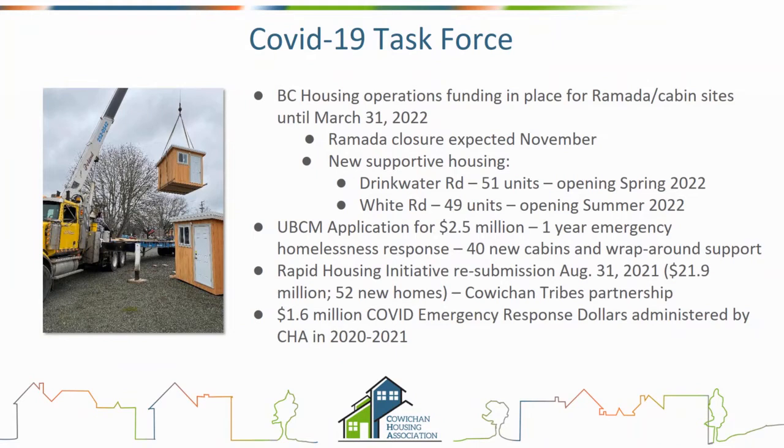The COVID-19 task force brought together all levels of government — local, provincial, and federal — as well as business community and nonprofit organizations, to rally around the unhoused population and realize opportunities through available funding. A significant amount of money flowed into our community to address homelessness, and it's continuing.